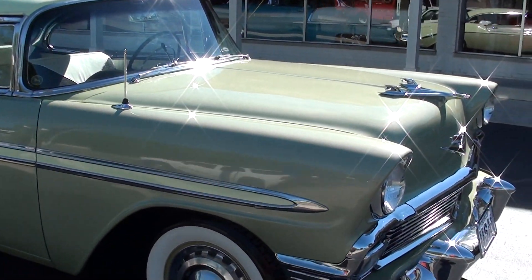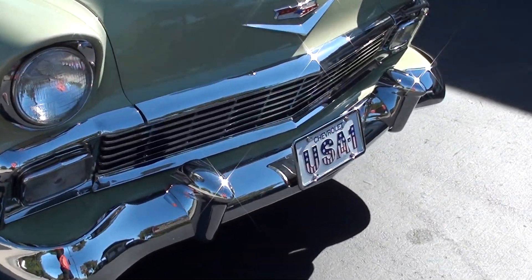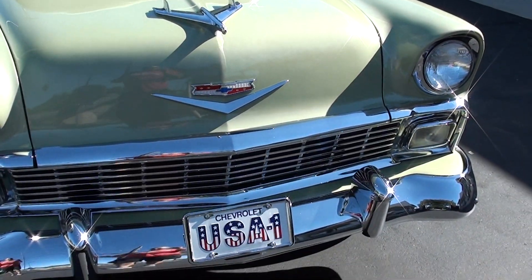Beautiful color combination — very unique. You don't see this a lot. As a matter of fact, a few of the guys have talked about this several times. You see a lot of red and white ones, a lot of black and white. But this color combo is just something you do not see.